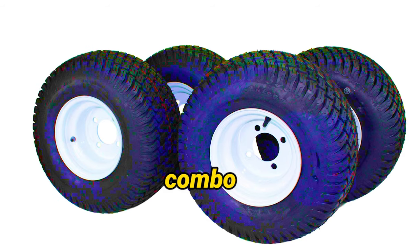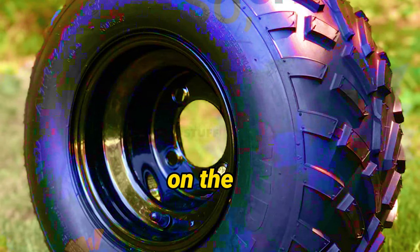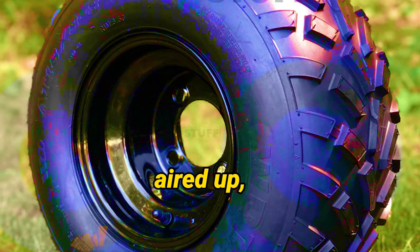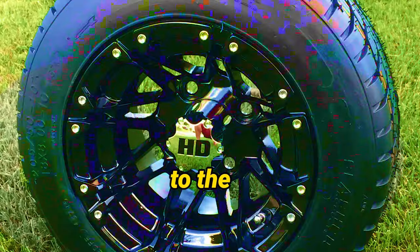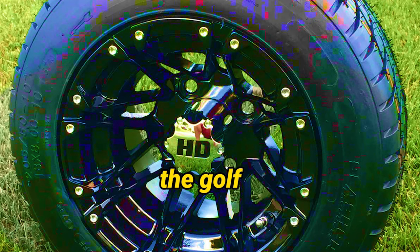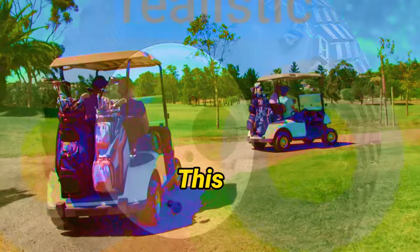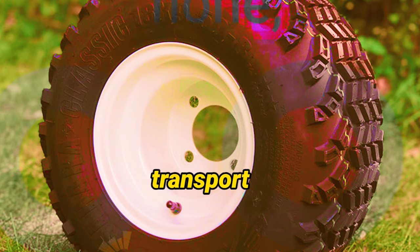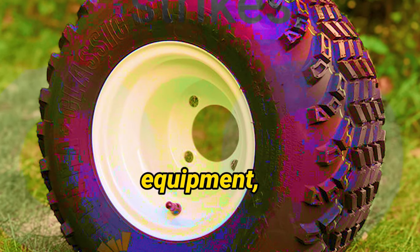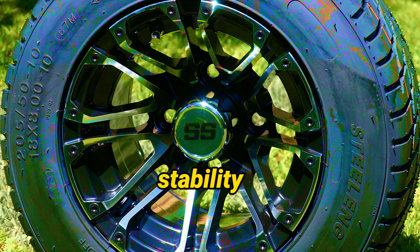A standout feature of this combo is the incredible convenience it offers — tires come pre-mounted on the wheels and already aired up, making installation an absolute breeze. Say goodbye to the hassle of wrestling with tire changes; with this upgrade, you'll be back on the golf course in no time. The combo also boasts an impressive load rating of 1,000 pounds at 20 PSI, meaning you can confidently transport all your golf bags, equipment, and essentials without compromising stability or maneuverability.